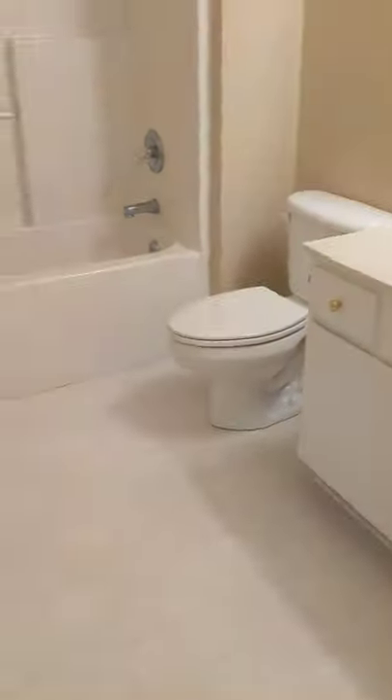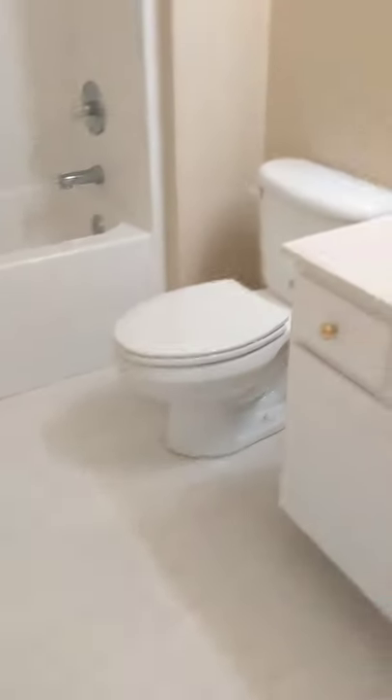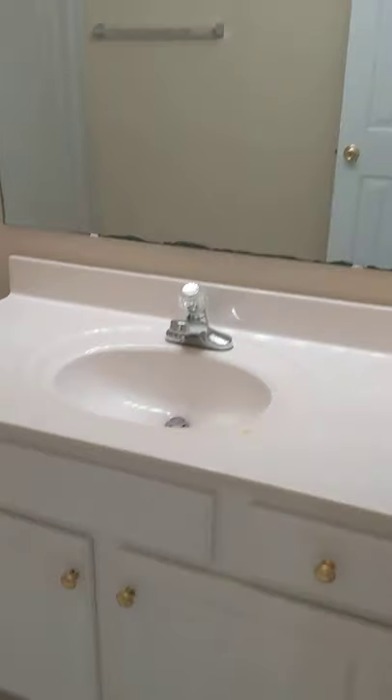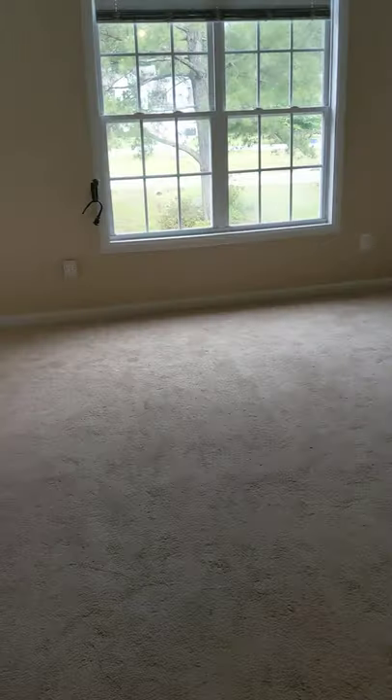Going down the hallway, the first door on the left is your guest bathroom — very nice, very clean, very well maintained. Standard shower-tub combo.